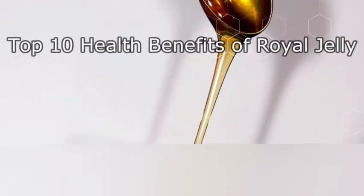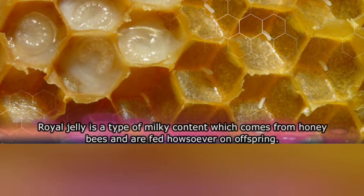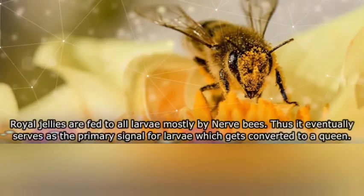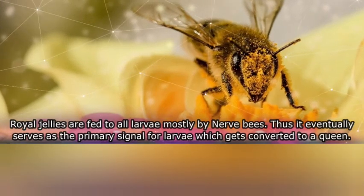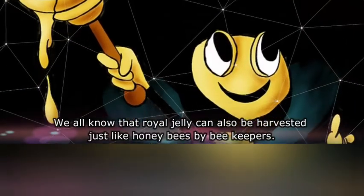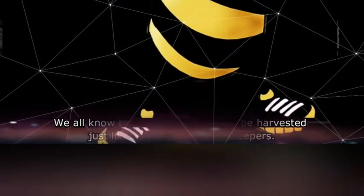In the name of Allah, the most merciful, the most gracious. I am going to talk about the top 10 healthy benefits of royal jelly. Royal jelly is a type of milky substance which comes from honey bees and is fed to their offspring. Royal jelly must be present for larvae which gets converted to queen. Royal jelly can also be harvested by beekeepers.